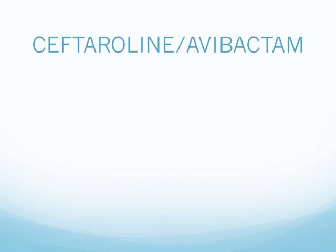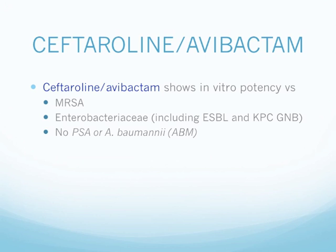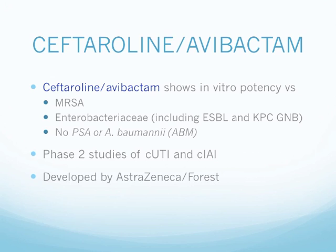Next, we have ceftaroline-avibactam. Ceftaroline-avibactam shows in vitro potency against MRSA and Enterobacteriaceae, including ESBL and KPC gram-negative bacilli. However, it has no Pseudomonas or Acinetobacter activity, as ceftaroline by itself does not have activity against those organisms. It is currently in Phase 3 study for complicated UTI and complicated intra-abdominal infections, also developed by AstraZeneca and Forest, with expected launch in 2016.